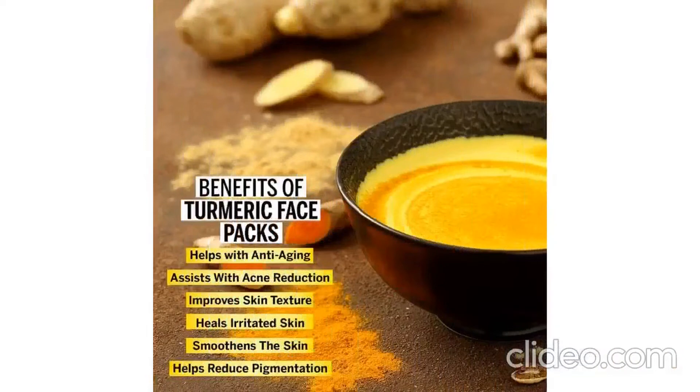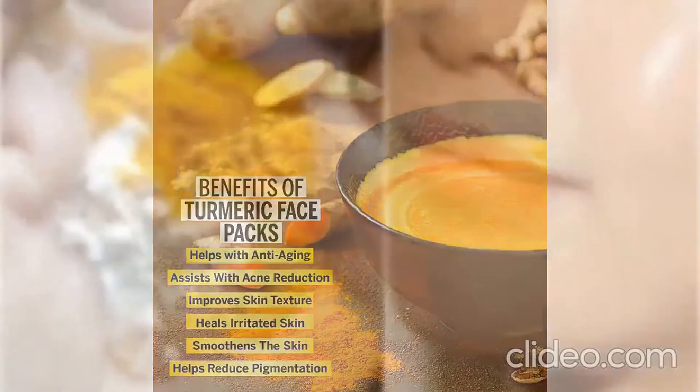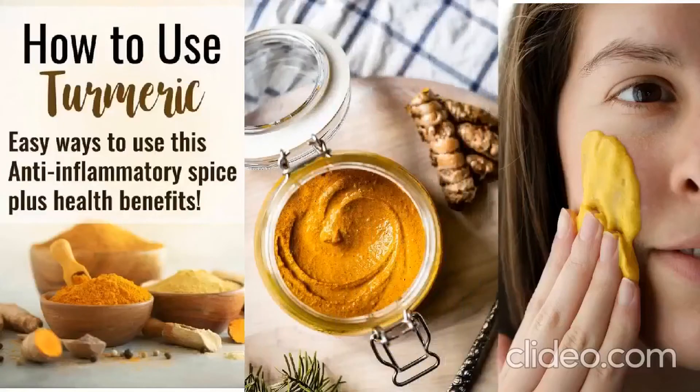Turmeric is also effective in healing eczema and psoriasis, and it lightens skin color by reducing melanin pigment formation. It gives a natural glow because it helps in rejuvenating skin cells, as it enhances collagen production that makes skin supple and fresh.